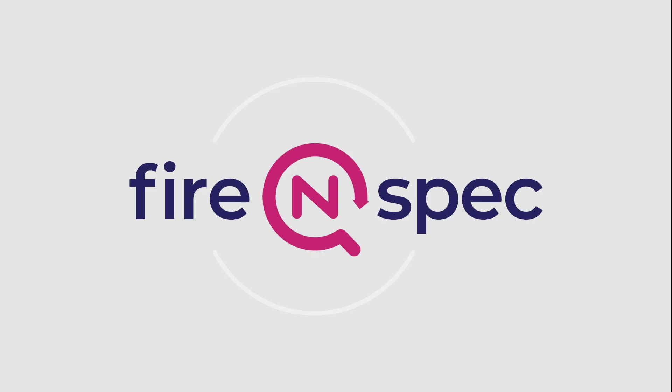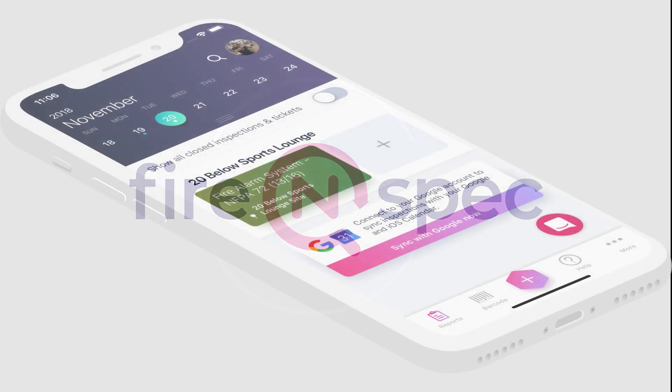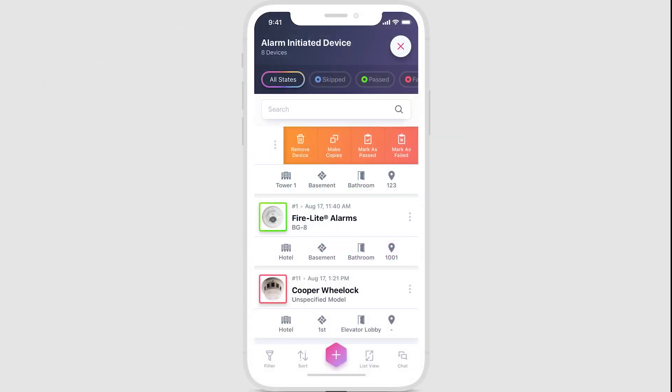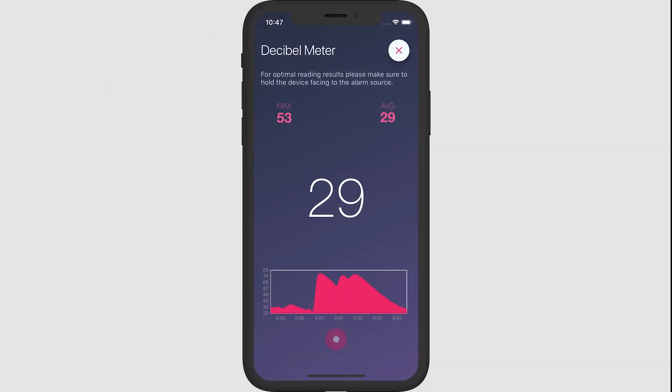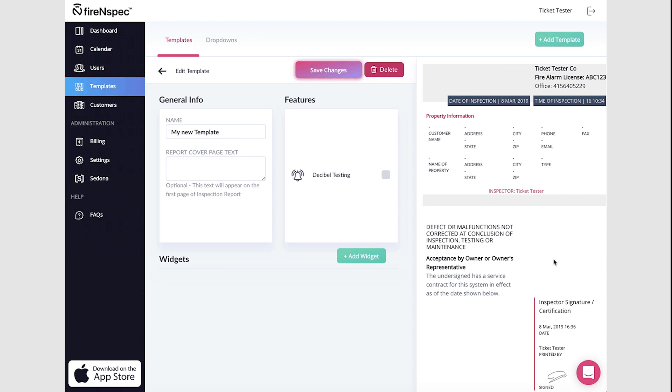Special thanks to Fire Inspect for making my trip to ISC West in Las Vegas possible. Fire Inspect is the app that allows life-safety technicians to quickly and easily complete service requests, inspections, and much more simply by downloading the app on their smartphone or tablet.